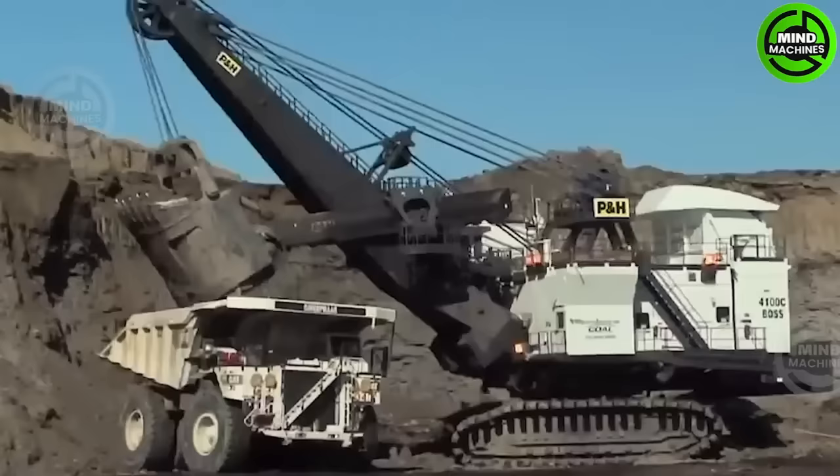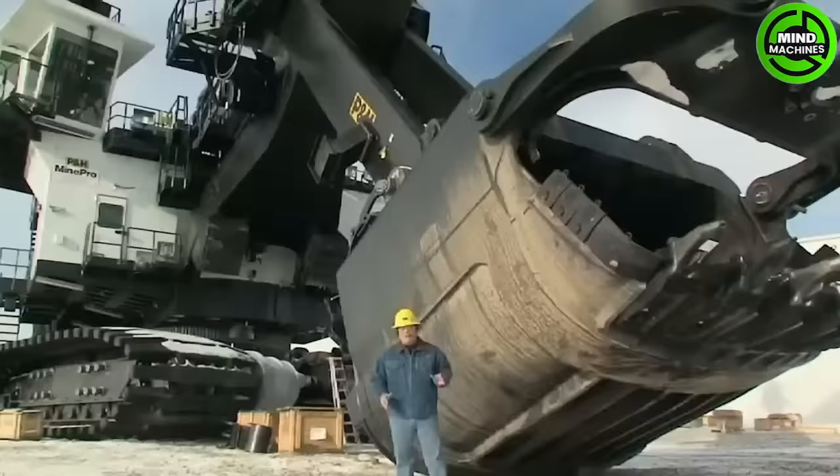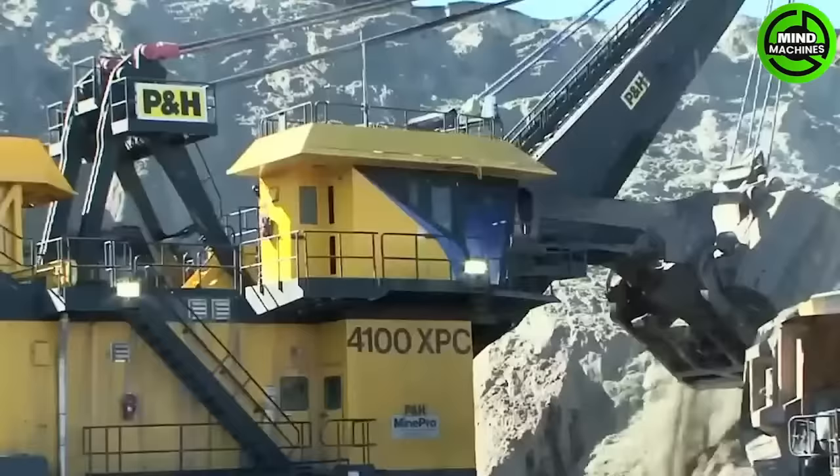The AC Drive P&H 4100 class mining shovels have become significant contributors in the global mining industry, promoting improved productivity, efficiency, and reliability.